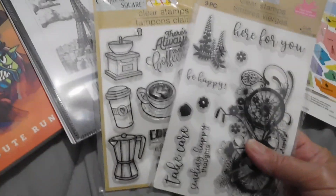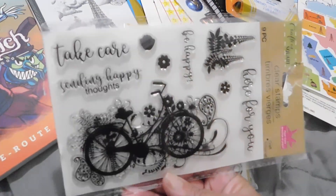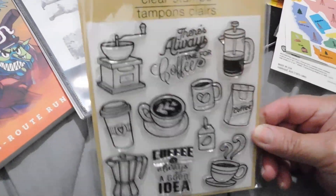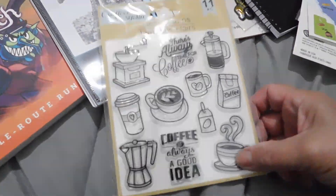Over here I got these clear stamps. Look at how pretty — the bicycle. And then these here with the coffee and the cup and the coffee makers. Really nice.